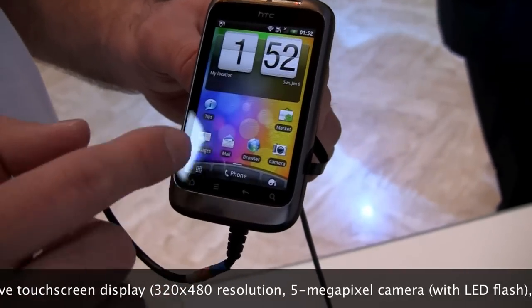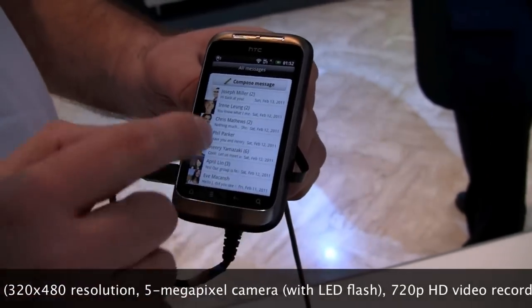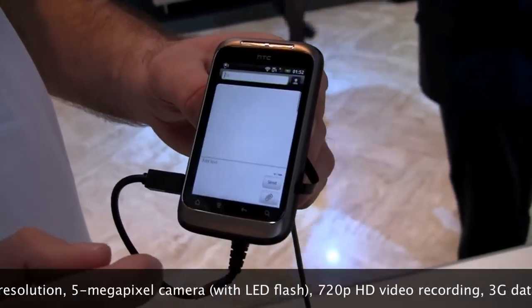It runs Gingerbread, and it has a 600 megahertz processor. So that's unchanged from the original Wildfire.